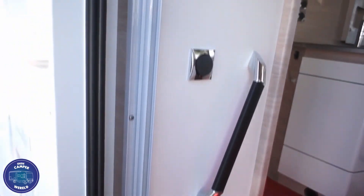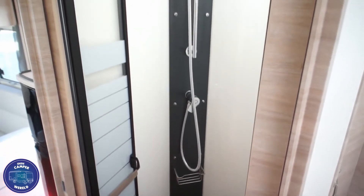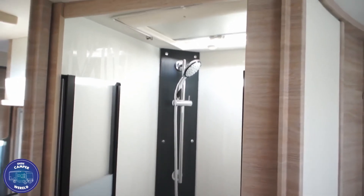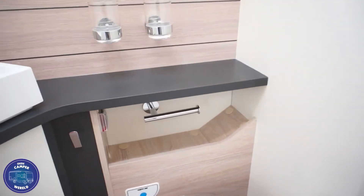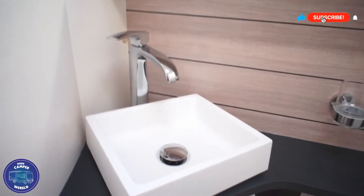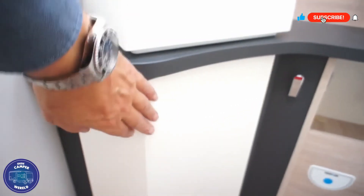Links van de deur is er een goede greep. De douche is ruim en mooi licht. Naast hebben we nog een toilet met een moderne inrichting. Ook hier weer voldoende kastruimte.